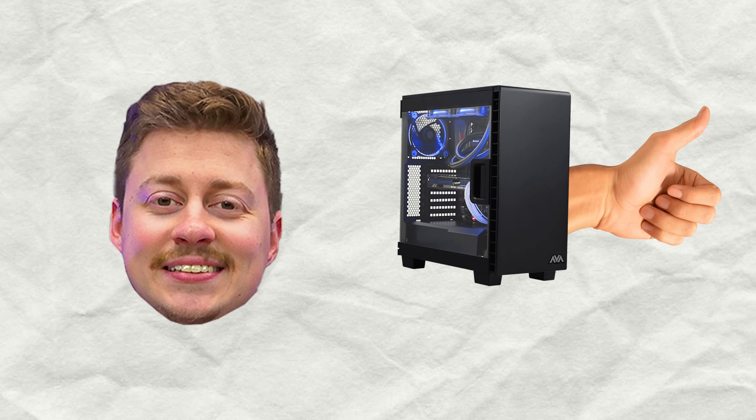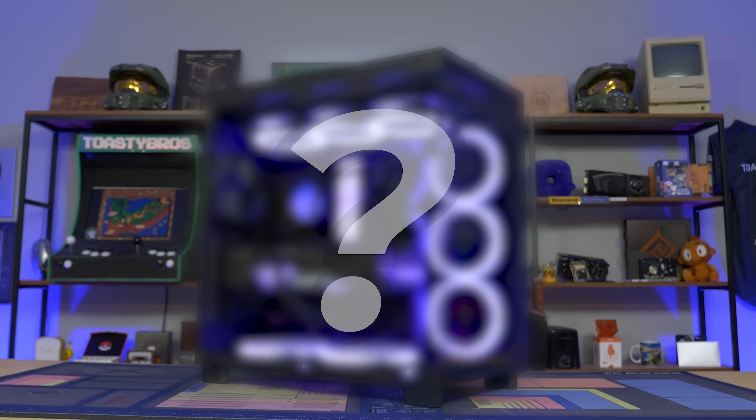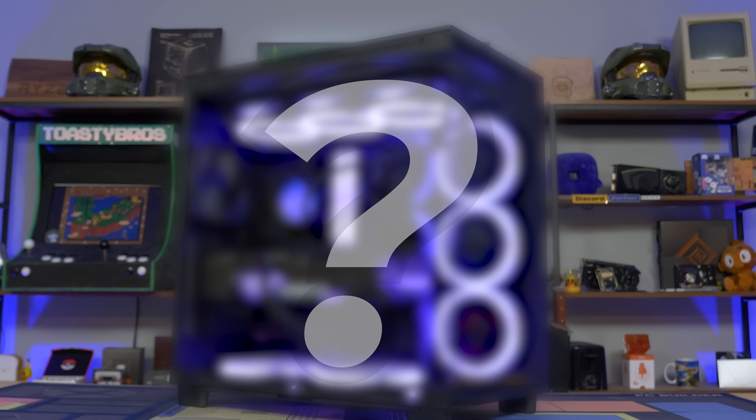Today we're going to be taking Matt's gaming PC that's already really good and we're going to be absolutely smashing it with a PC that is so much better you couldn't even believe it. Let's go ahead and get into it.